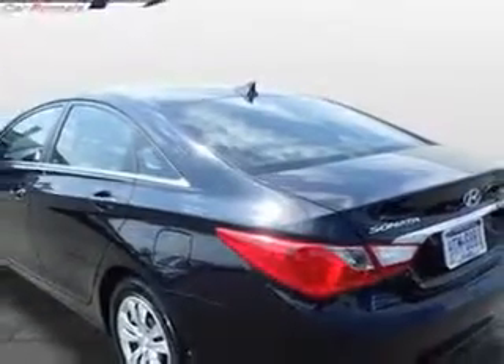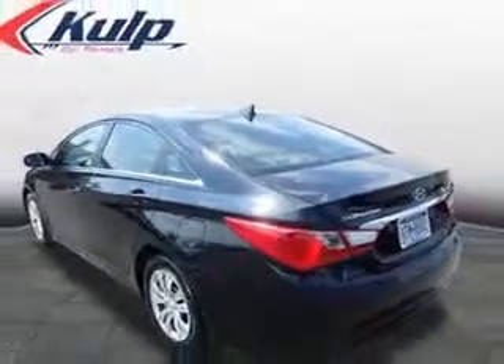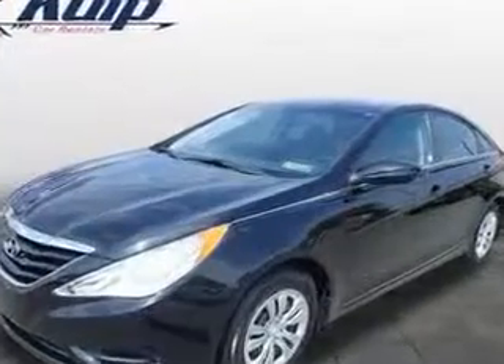Windows with Rear Defogger, Front Wipers that are Speed Sensitive with a Lockout Button, Front Wipers with Variable Intermittent, and Power Windows with Safety Reverse.